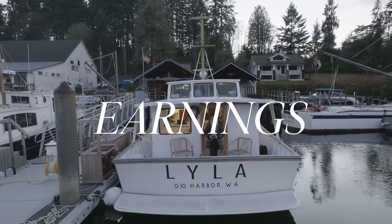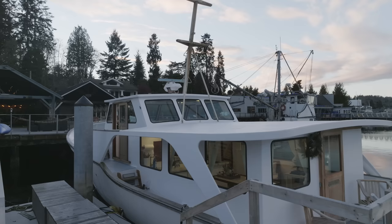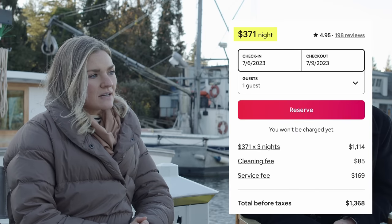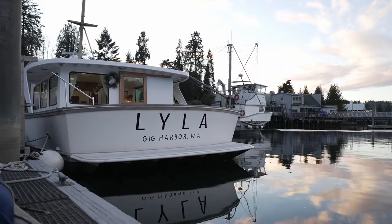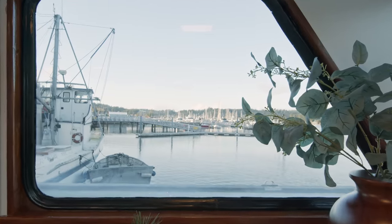So how has the boat done on Airbnb? They've had great success — averaging about 90% occupancy. Annually, they average around $250 a night. High season runs from May to mid-October, when rates go up to around $350 a night. Low season — November to early March — runs from about $150 to mid-$200s. That gives them a yearly total of around $65,000. Considering the cost to buy and renovate the boat was $75,000, making $65,000 in a year is really great.